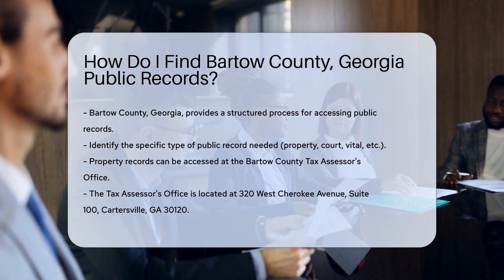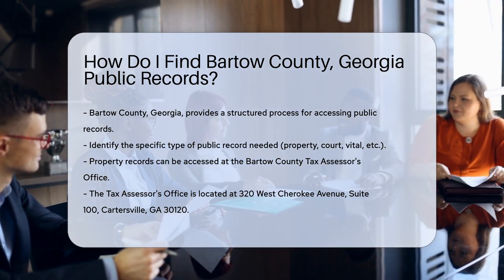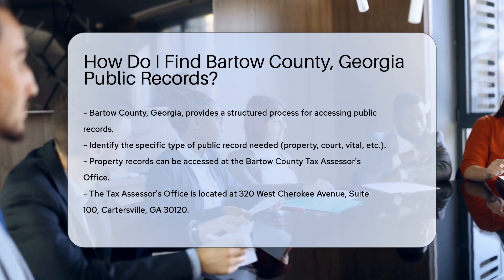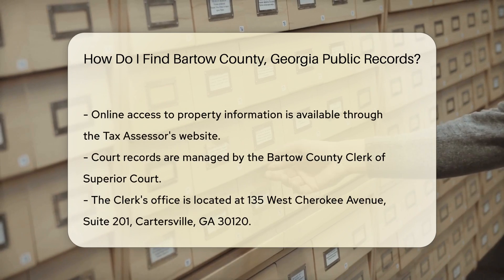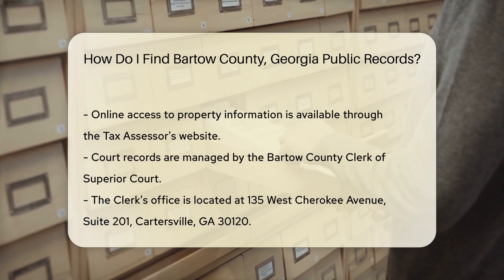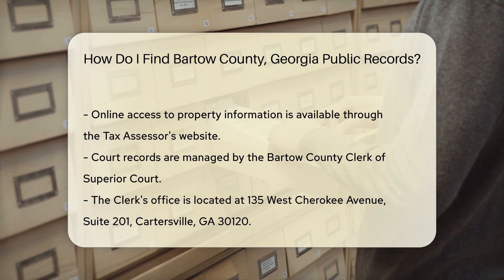Bartow County offers various records, including property records, court records, vital records, and more. For property records, you can visit the Bartow County Tax Assessor's Office. They maintain records related to property ownership, assessments, and taxes. Their office is located at 320 West Cherokee Avenue, Suite 100, Cartersville, GA 30120. You can also check their website for online access to property information.